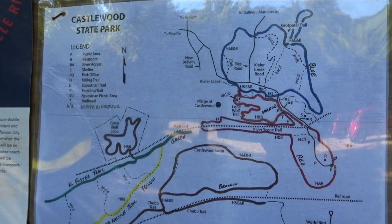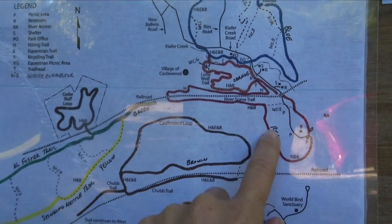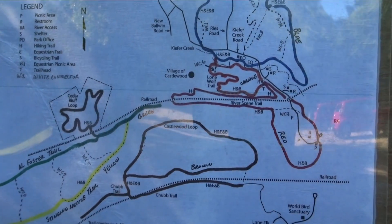There are several hiking trails here in Castlewood State Park. We're going to try to do the River Scene Trail, which down here goes along the railroad tracks.